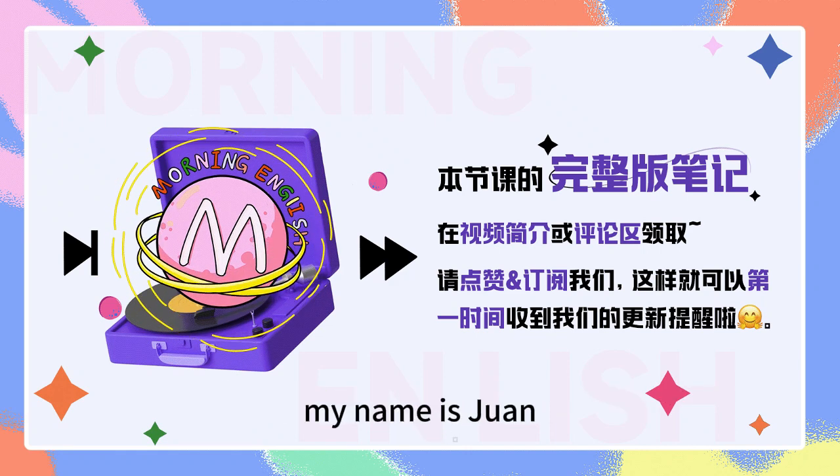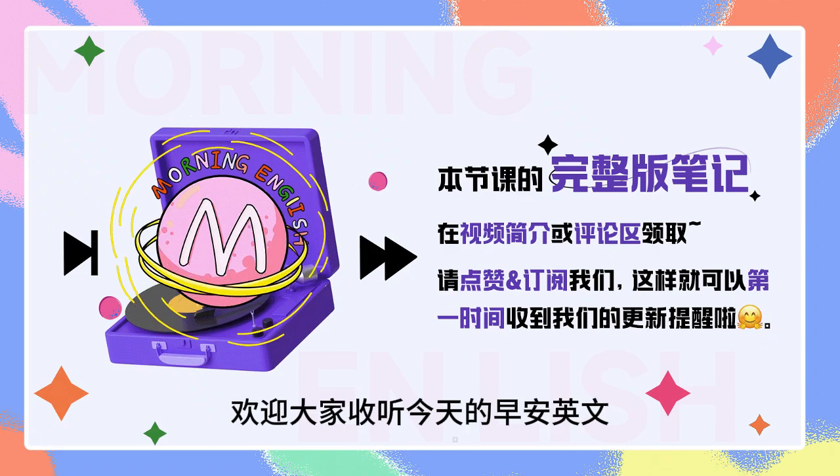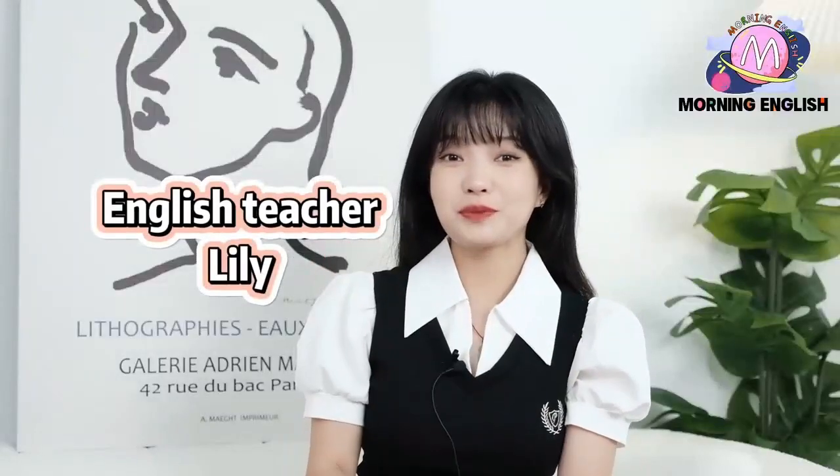Welcome to the show. My name is Juan. Welcome to Morning English.